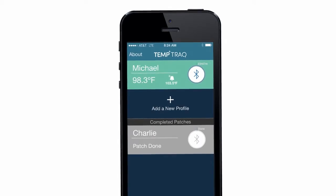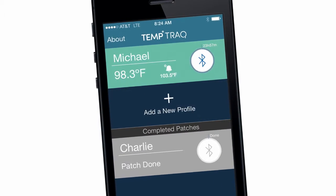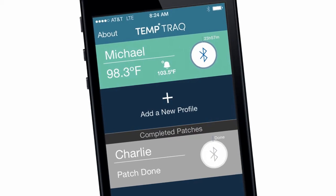TempTrack's built-in logging system continuously records and stores your child's temperature history, allowing you to share the readings with your doctor at the push of a button.